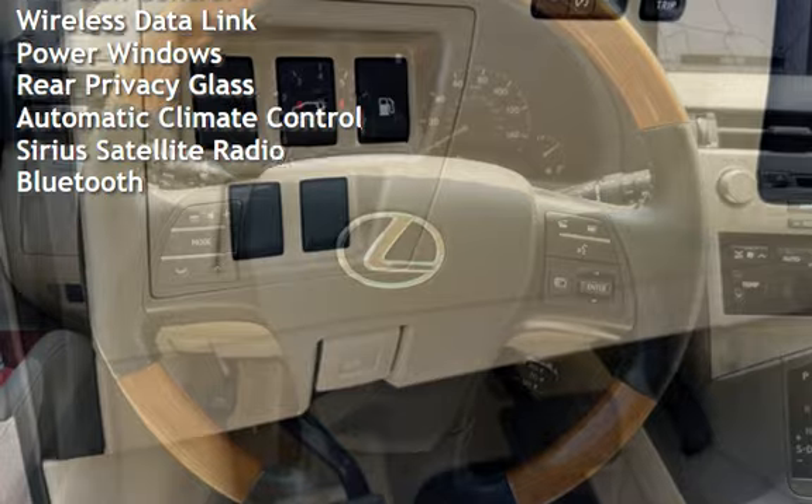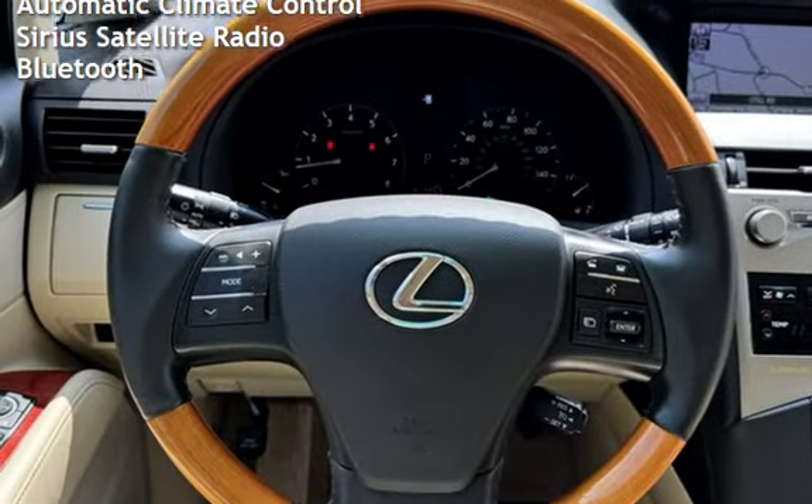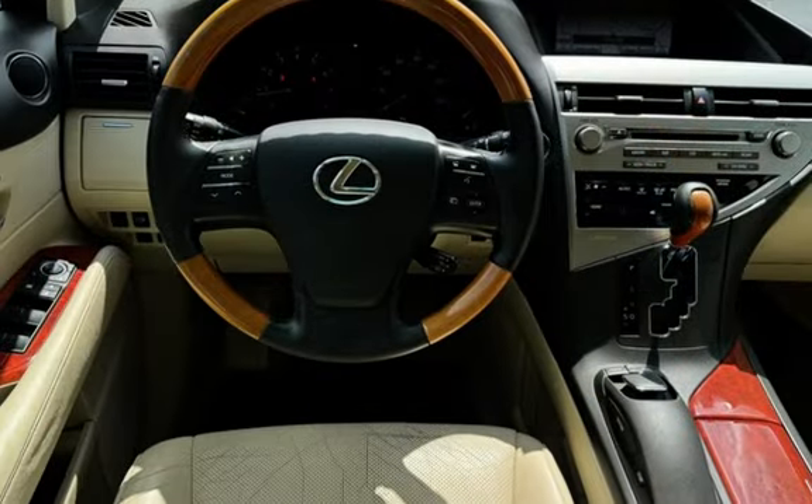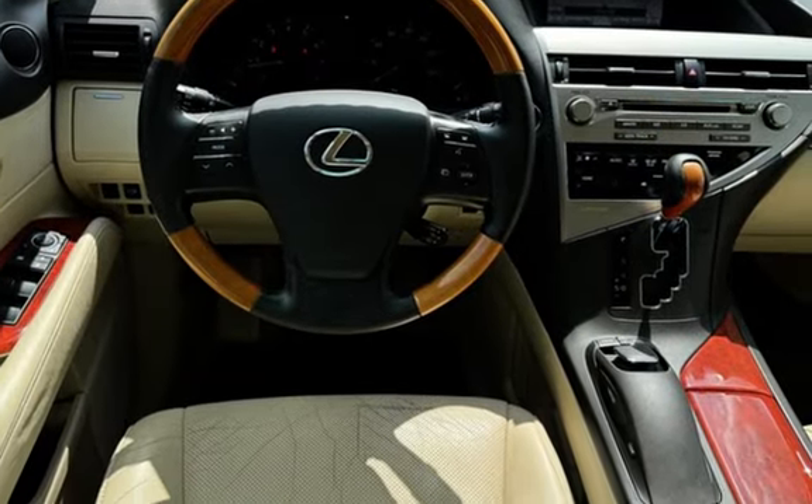Power door locks, stability control, traction control, wireless data link, power windows, rear privacy glass, automatic climate control, Sirius satellite radio, and Bluetooth.